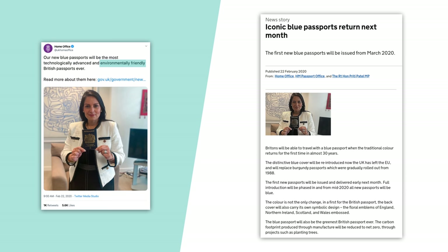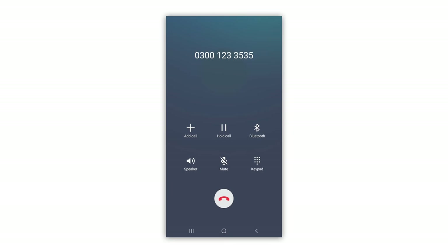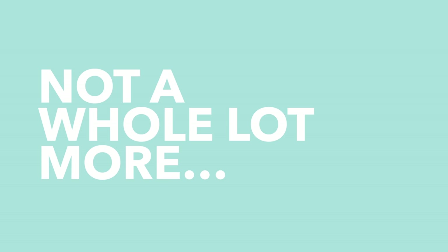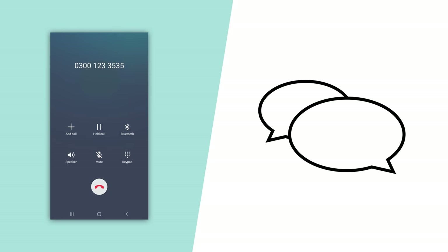The environmental credentials come from the fact that — well, the press release doesn't actually say that much, despite the tweet making the claim. It does say that there'll be carbon offsetting and a new manufacturing process will be used, but there's not a whole lot more detail than that. I gave the Home Office a phone call, and then they told me to email them, which I did. From subsequent conversations, it turns out that there's not a whole lot more information to give. But if we do get any more information, we'll be sure to share it with you in the future.